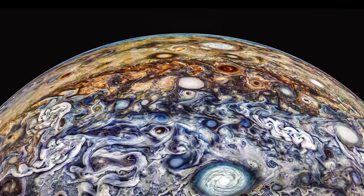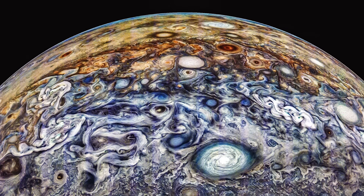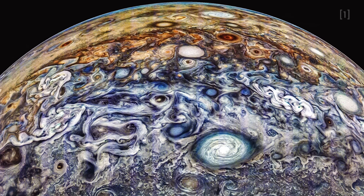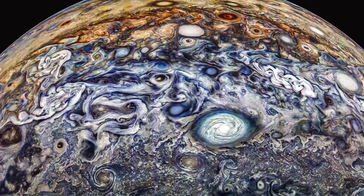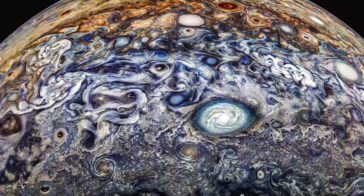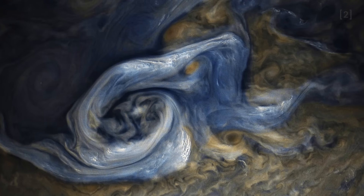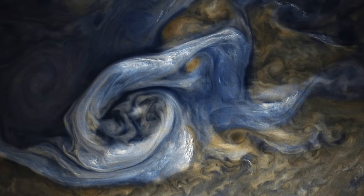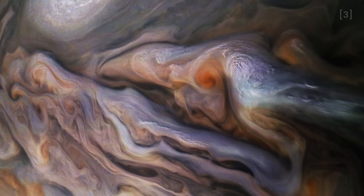At first glance, this might look like a painting, but it's actually something far more majestic. What you're seeing is a real image of Jupiter captured by NASA's JunoCam aboard the Juno spacecraft. These new visuals offer a view of the gas giant unlike anything we've seen before, revealing the planet's swirling atmosphere in breathtaking detail.